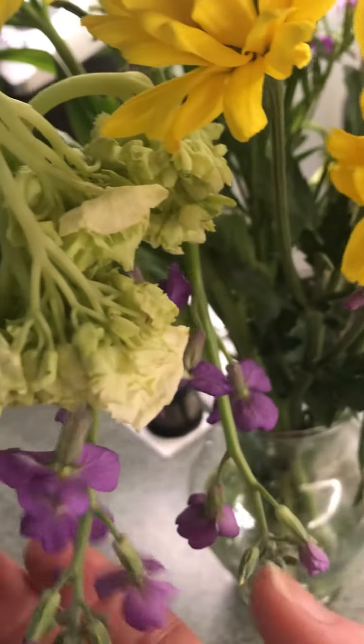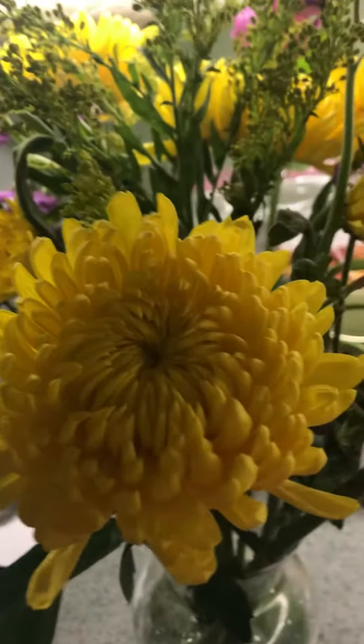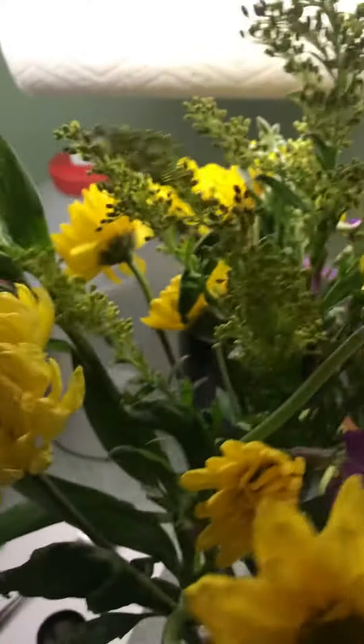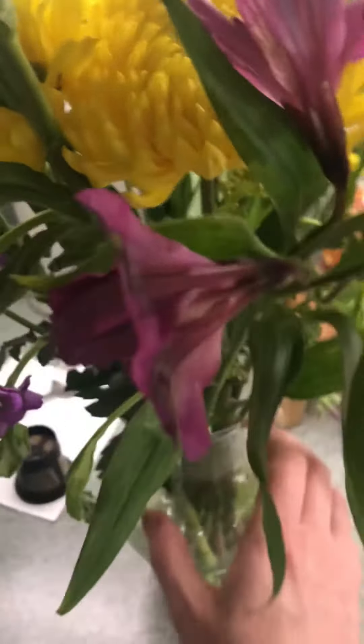These are already starting to perk up a little bit. I've put them back in the vase as best I could — like I said, I'm not a floral arranger. I think they're going to perk up some; I'll probably go back and re-trim them again and we'll see the progress they might make.